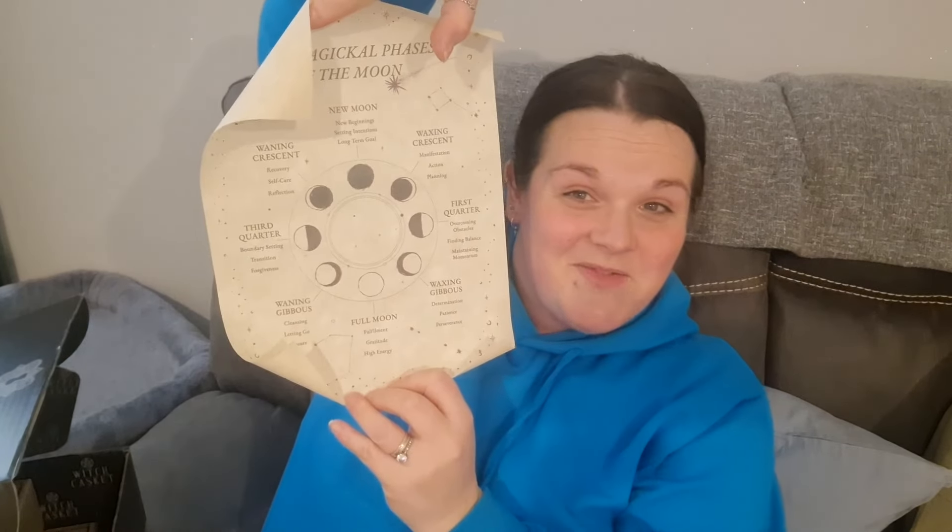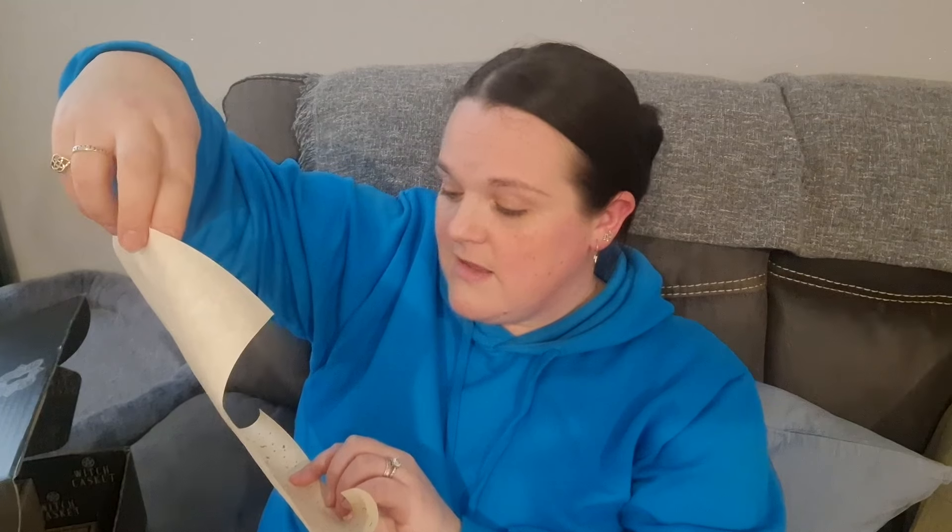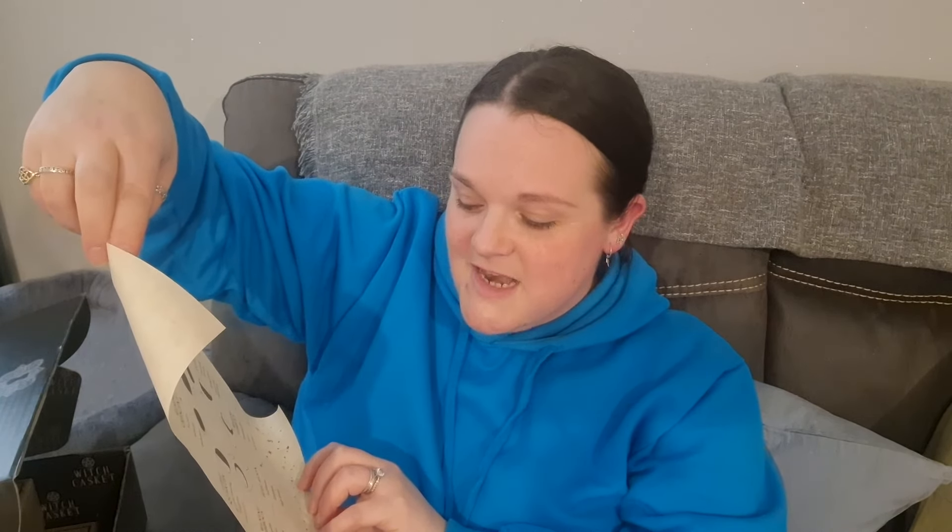This is 'The Magical Phases of the Moon' scroll — really cool. New moon: new beginnings, setting intentions, long-term goals. Waxing crescent: manifestation, action, planning. First quarter: overcoming obstacles, finding balance, maintaining momentum. Waxing gibbous: determination, patience, perseverance. Full moon: fulfillment, gratitude, high energy. Waning gibbous: cleansing, letting go, closure. Third quarter: boundary setting, transition, forgiveness. Waning crescent: recovery, self-care, and reflection.